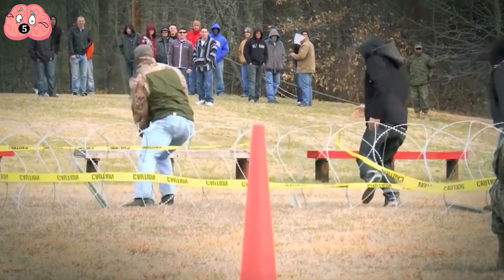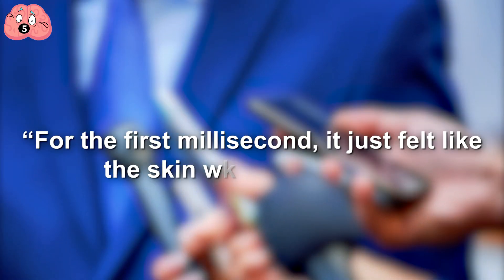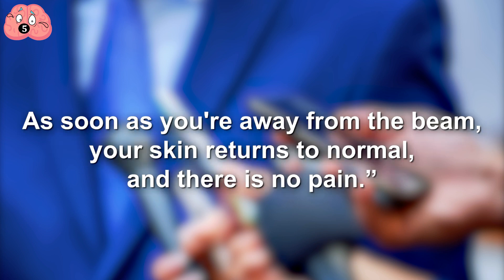A test subject describes his experience with getting hit with a beam like this: 'For the first millisecond, it just felt like the skin was warming up. Then it got warmer and warmer, and you felt like it was on fire. As soon as you're away from the beam, your skin returns to normal, and there is no pain.'